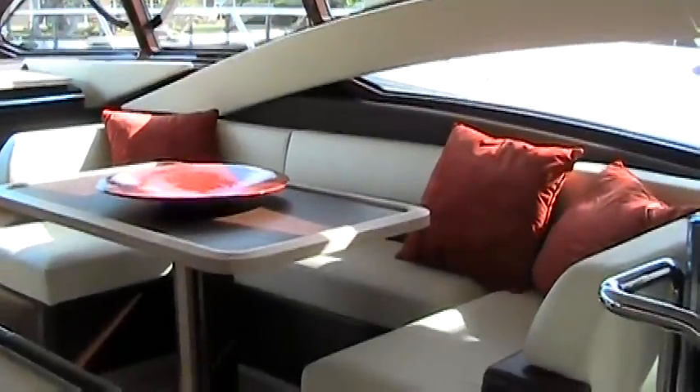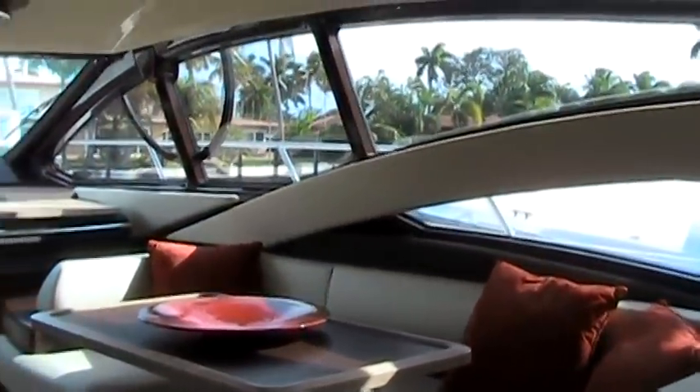Moving to the upper salon, you'll find a dedicated dinette with comfortable seating for six.